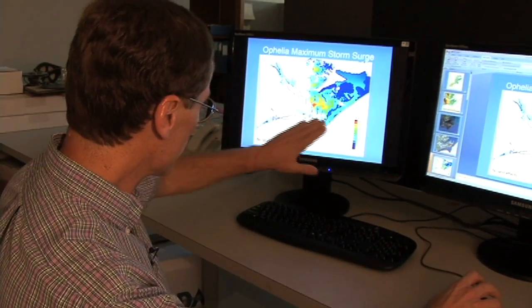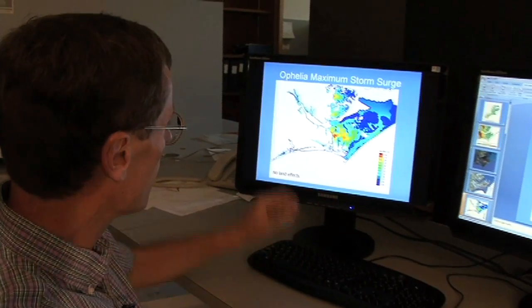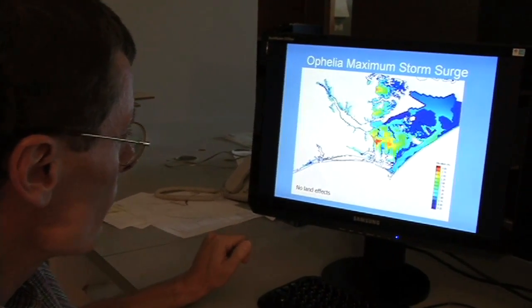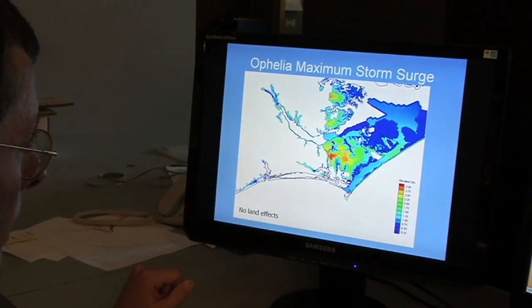Storm surge is another indicator for how destructive a particular hurricane might be, but people often don't realize the damage it can cause. The storm surge is actually very damaging. It causes drownings and loss of life.